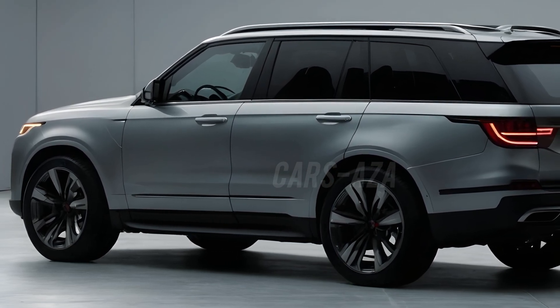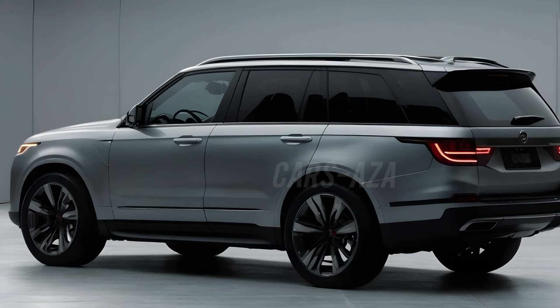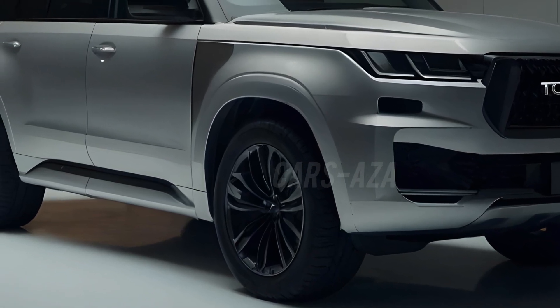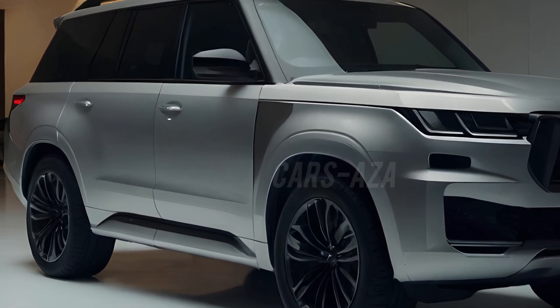The rear bumper is clean and sophisticated, with the dual exhaust outlets integrated seamlessly for a polished appearance. Now, let's take a quick reality check — remember, this is all just a concept.